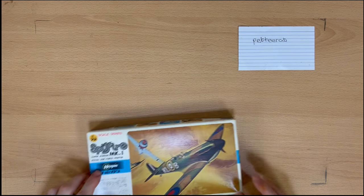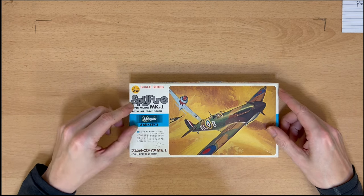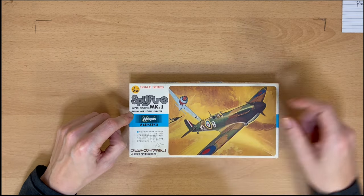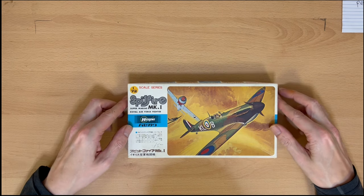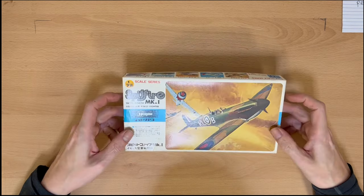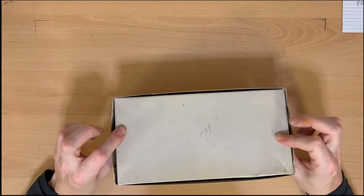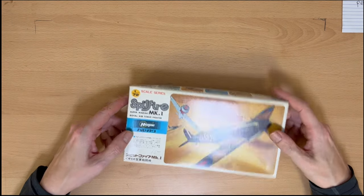This one also came from Peptyrab, and this is a Hasegawa Spitfire Mark 1 of the Royal Air Force — with a couple of Germans going on there. Again this is vintage and looks to be a good 30 to 40 years old maybe. I haven't actually opened this one up yet so you'll have to wait for me to build it to see what's going on inside.